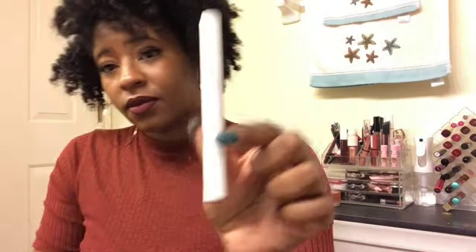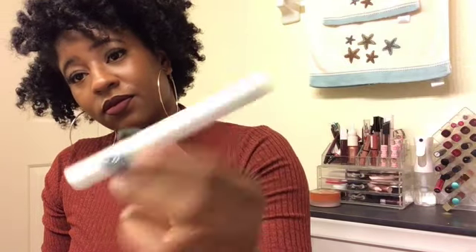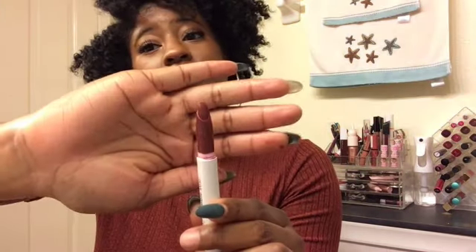This is the L'Oreal lip liner pencil in the color Espresso — it is a fave. As you can see it's really dark. The lip color I'm using is from ColourPop Lippie Stix in the color Thousand Percent. It is a matte lipstick — your girl loves a good matte lipstick; it'll stay on all day while you eat, drink, and play. It's a gorgeous rich brown terracotta kind of color, and it goes perfectly with fall.